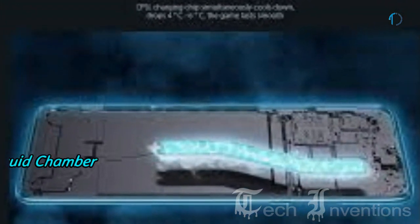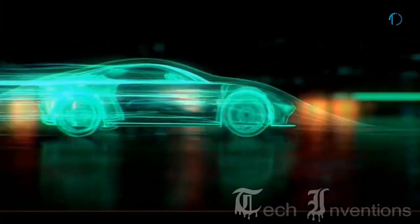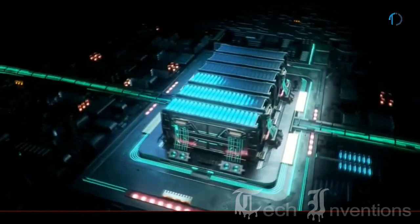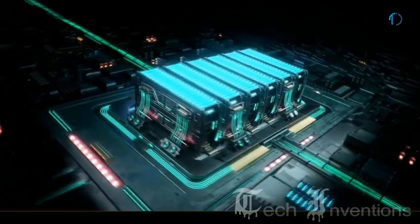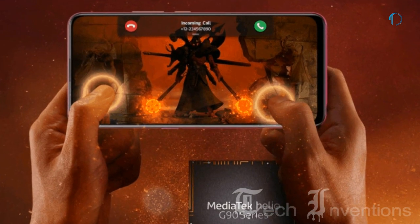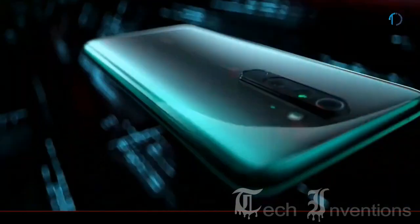The Note 8 Pro has a liquid cooler vapor chamber for heat dissipation. Combined with the Hyper Engine game mode, which switches to a combination of Wi-Fi and cellular data if your Wi-Fi signal drops for peak optimization. In gaming tests, the Note 8 Pro slightly outperformed the Redmi K20, which runs the Snapdragon 730G mobile platform.